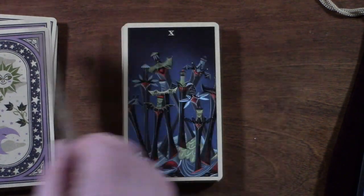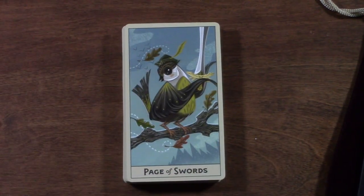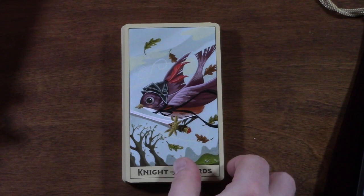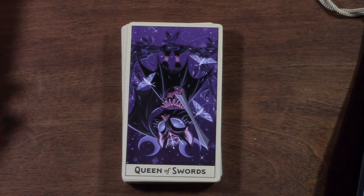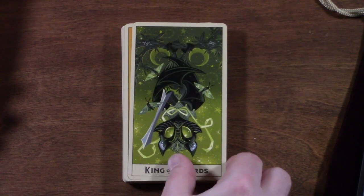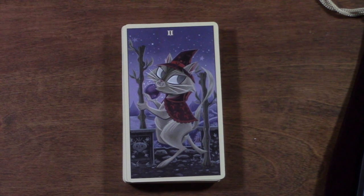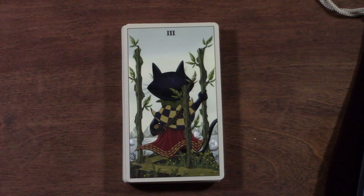Now we get to the court cards — the Page of Swords, the Knight of Swords, the Queen of Swords, the King of Swords. And now we're in the Suit of Wands. There are a lot of cats in the Suit of Wands for some reason — I don't know if that's significant but I took it.